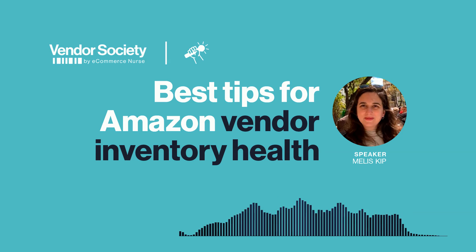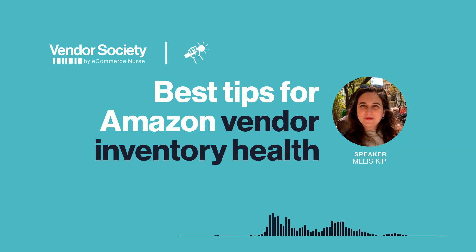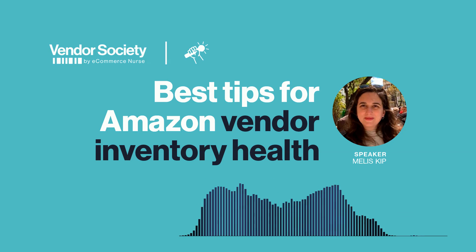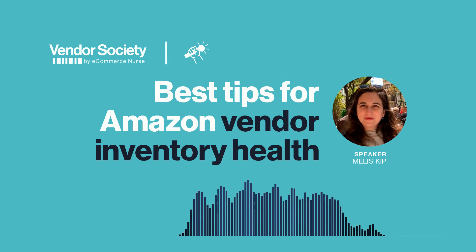Thank you for the quick rundown on stock levels, inventory, and planning. Let us know if you have any more questions. Thank you, Katie. Have a good day. Thank you for listening to the Vendor Society interview series by eCommerce Nurse. We are a boutique agency specializing in account management, marketing, and consulting for vendors and sellers on Amazon. For more interviews, roundtables, blogs, and information about all our services, visit vendorsociety.com and eCommerceNurse.com.